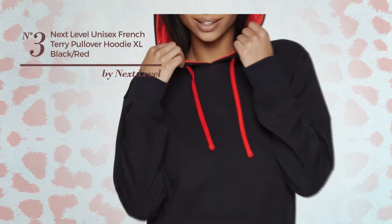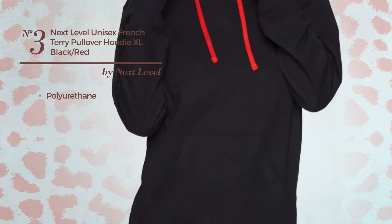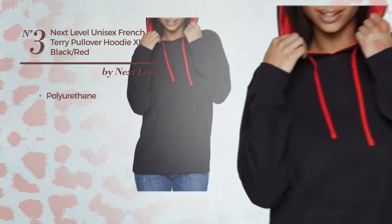Number 3, a unisex hoodie produced with polyurethane. Available just in this multicolored version.